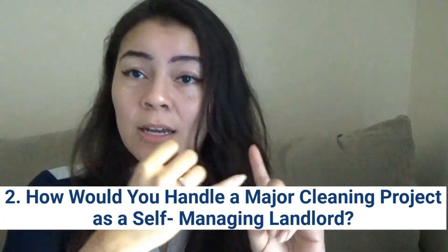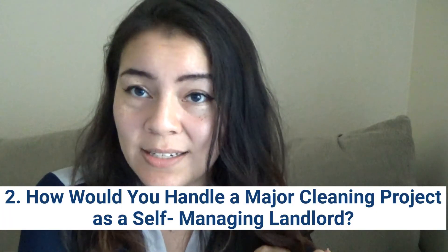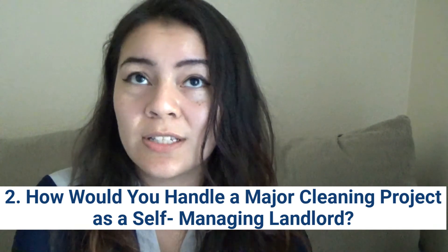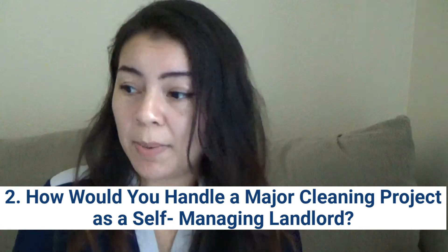My question to you as a landlord — and I feel like some of those clips didn't do justice to how bad it was and how horrible the smell was — is: how would you handle correctly deducting the deposit as a self-managing landlord? Do you have the means and the vendors to come clean out the place and do the turnover effectively and efficiently before another tenant moves in? We all know vacancy costs us so much money.